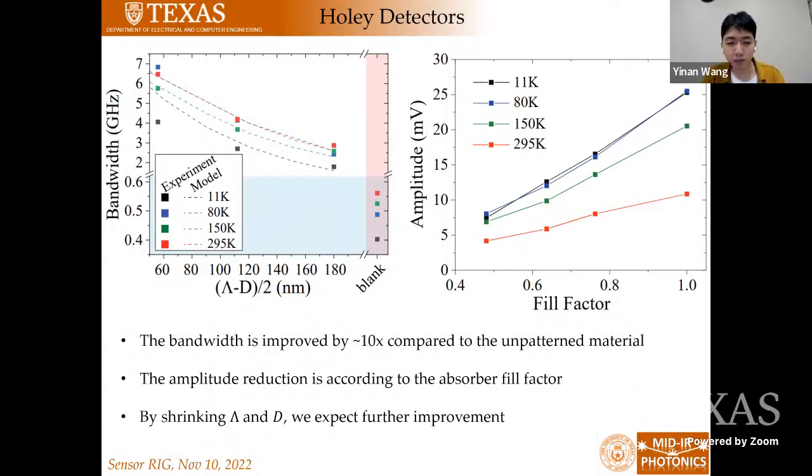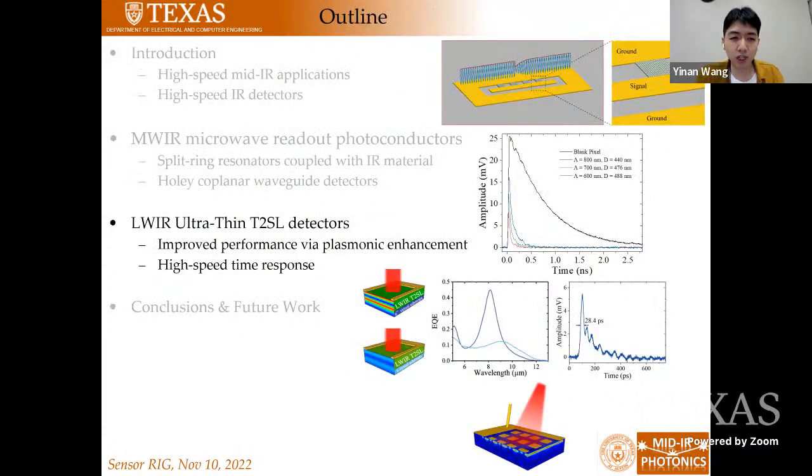In the future, we can shrink both the period and diameter together while keeping a similar fill factor, and we expect that we can push the bandwidth larger without losing much response amplitude. Currently, these detectors are already showing promising results for making high-speed mid-IR photoconductors. In the next part, I will talk about some of our work in the long-wave IR where we use ultra-thin type-2 superlattice detectors for high-speed operations.